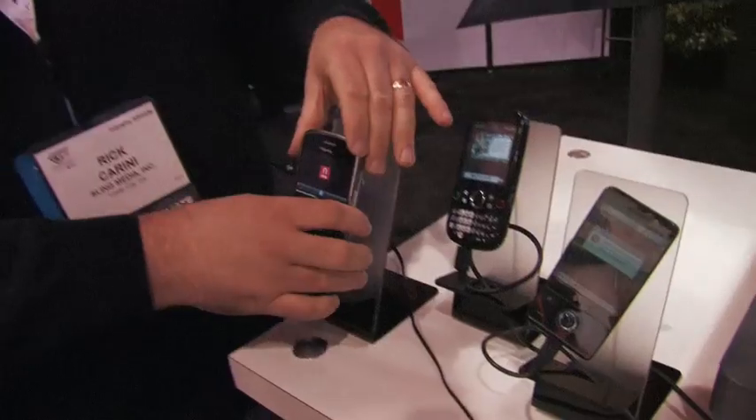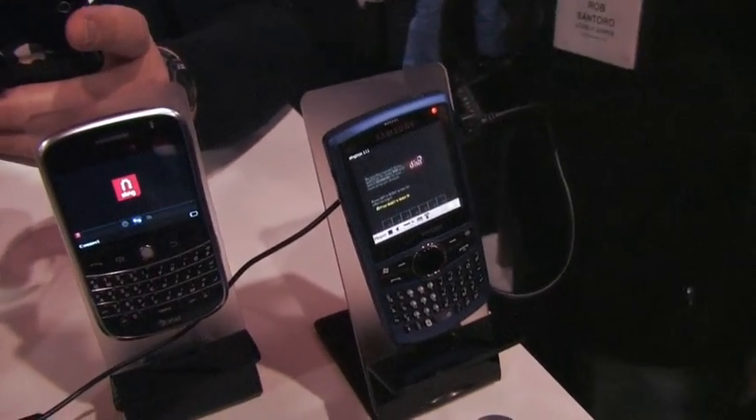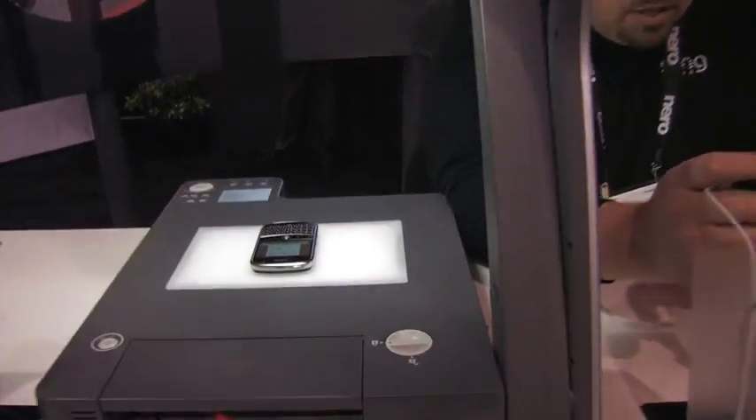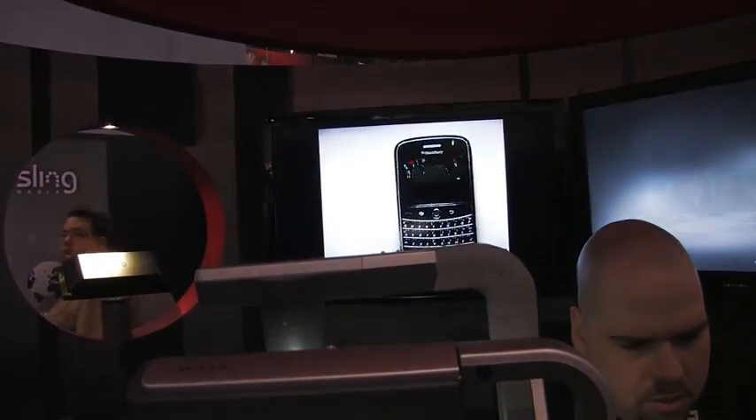That's available for download now for testing — it's a public beta, so you can go ahead and download it now. It will be a one-time charge of $29.95, and obviously you want to have a good network connection upload and a network connection on your phone.